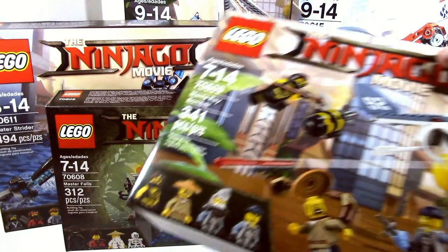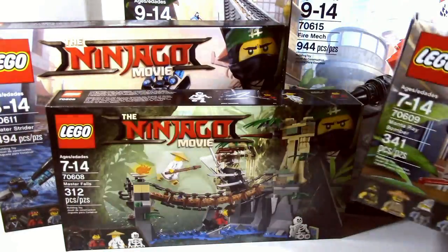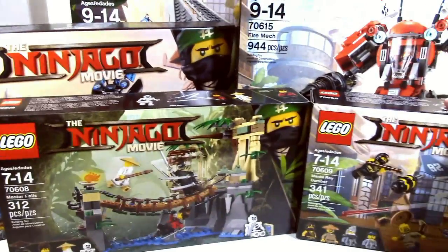Probably the worst set: Manta Ray Bomber. But I don't know, it's been growing on me recently, so we'll see how that one holds up as well.